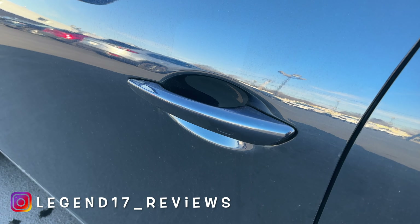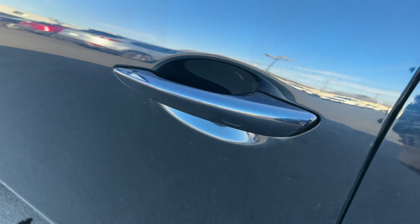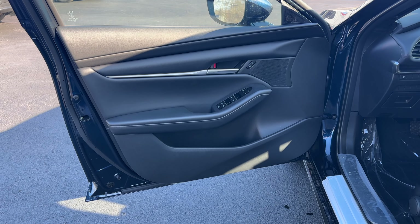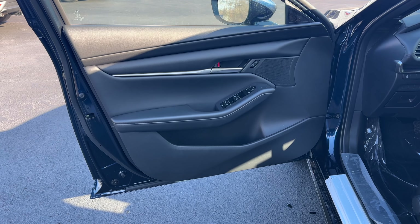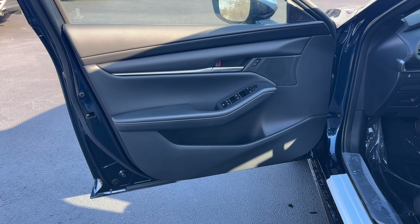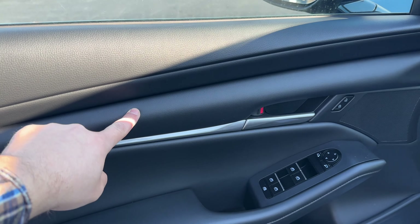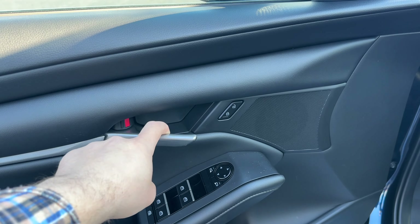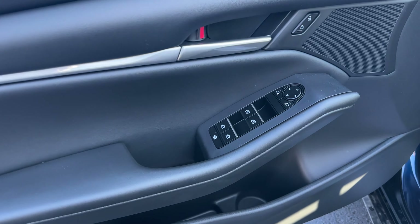The door handle has a sensor behind it — that's how you unlock the car. To lock it, there is a sensor on the outside; just tap it and it will lock the Mazda. Here is the front door panel and it looks pretty good. Mostly everything on this door panel is soft — Mazda usually does a great job with their door panels, dashboards, and interiors overall. This top portion is nice and soft and this padded area has a ton of padding.